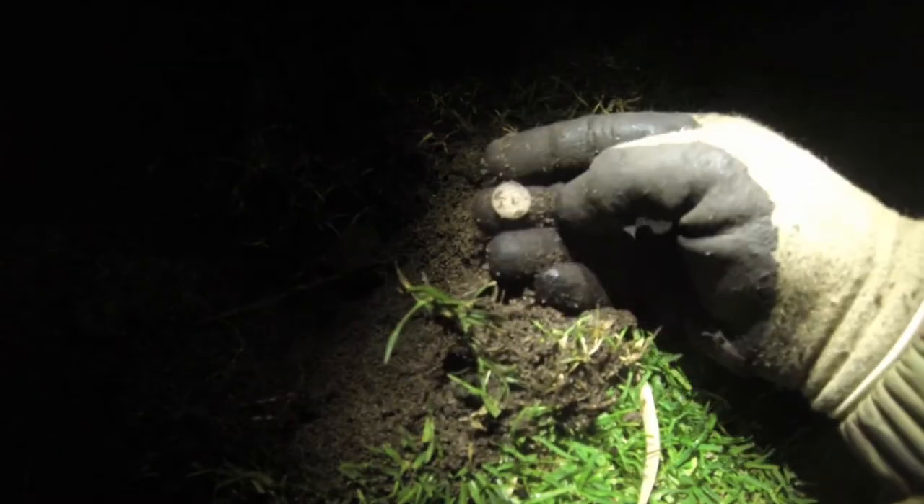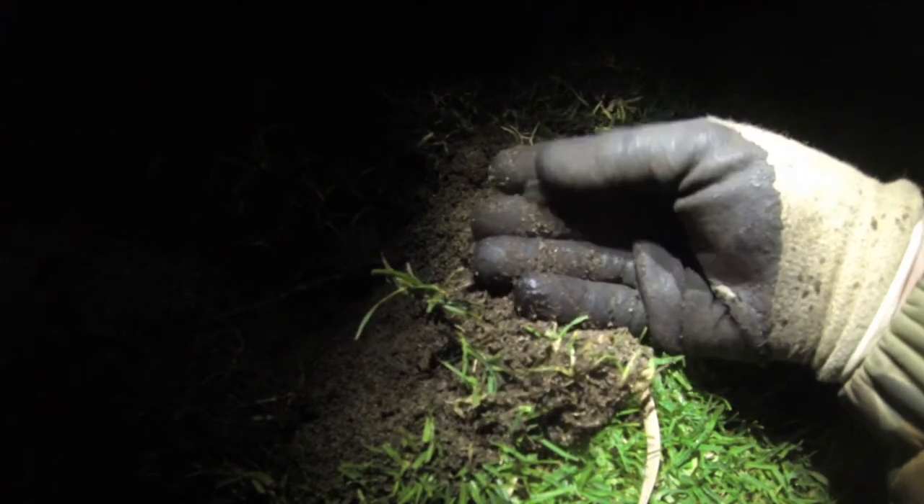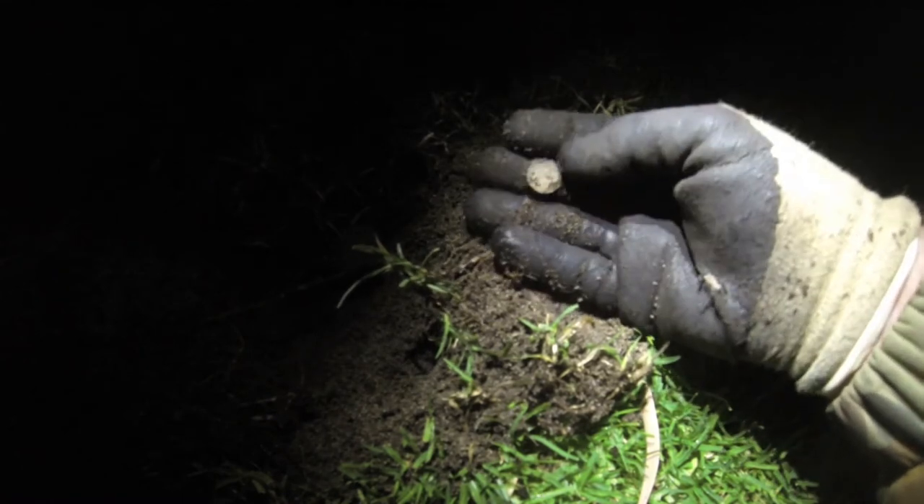Yeah, there we go, number 3 — threepence number 3 for the morning, beautiful! Thought it was actually going to be a penny; it was a bit of a jumpy signal. Yeah, nice one.